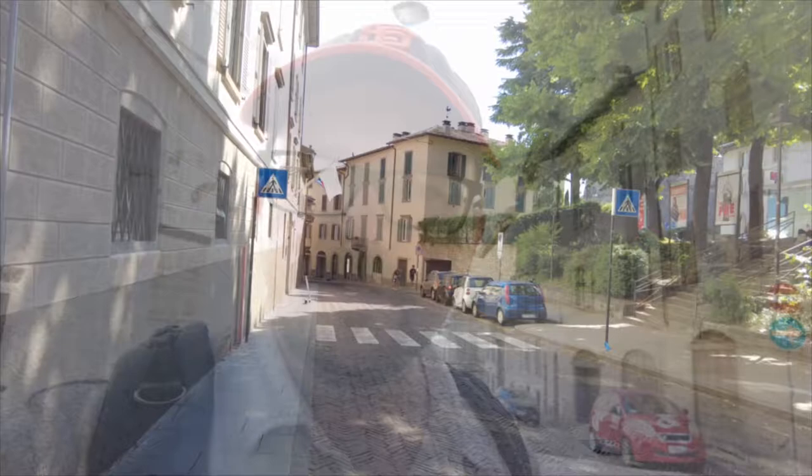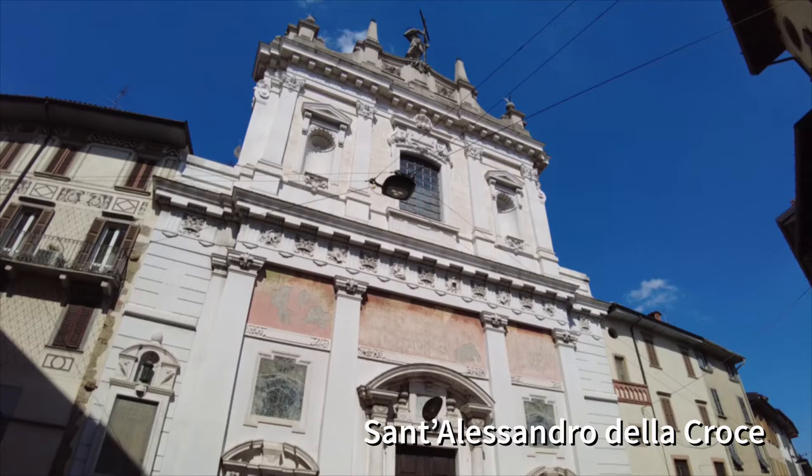Lorenzo Lotto stop number three looks like it's going to be tricky. The Blue Guide doesn't say where it is, and there are no signs here. Once I googled it we had a sense of what it looks like, but we just now have to find it. Turns out our painting is on display in a museum somewhere, but we're after these things in the wild, so we're going to move on to our next church. Across the street is San Bernardino di Pignolo.